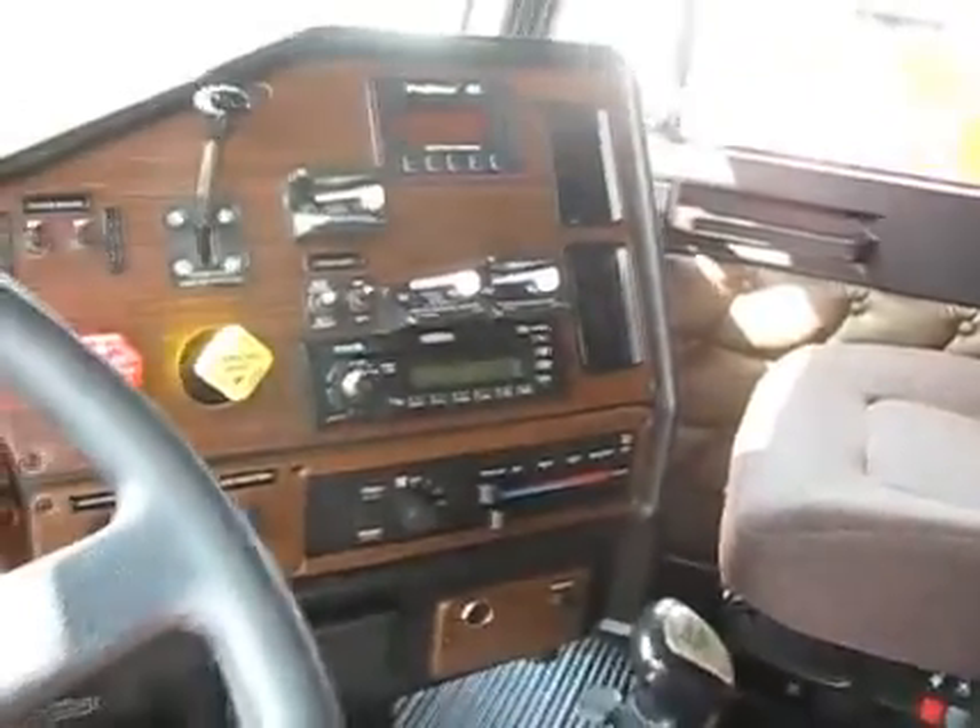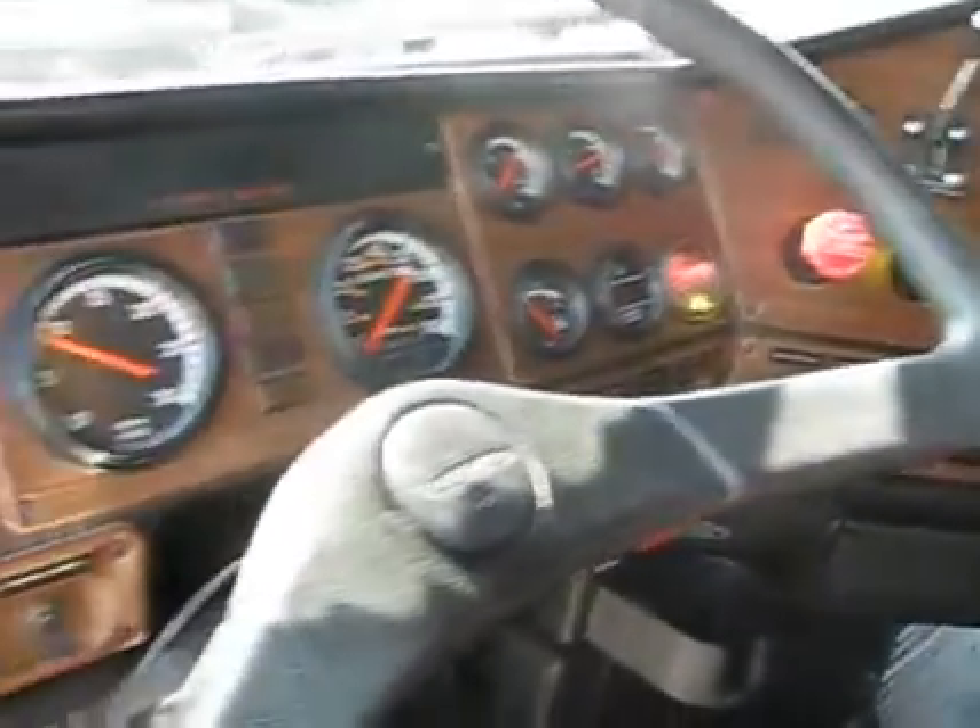It's got the data link, the pro driver on the dashboard, all the gauges. It's got a built-in CB radio.